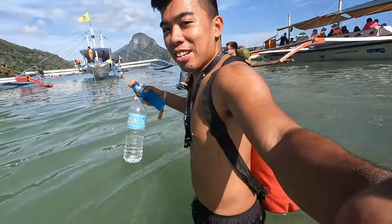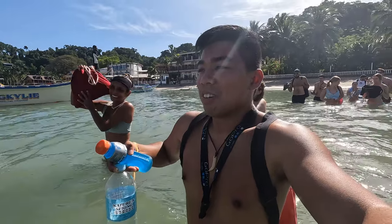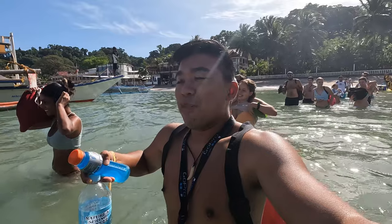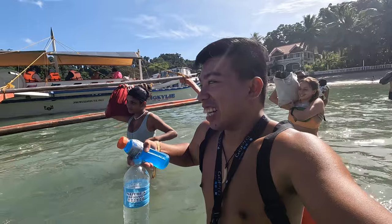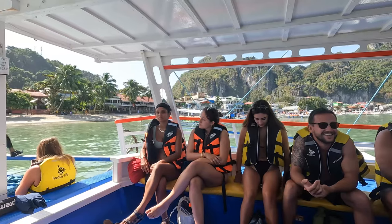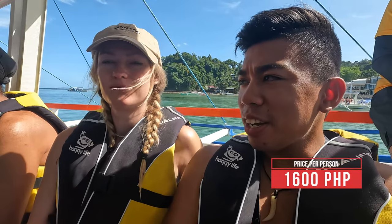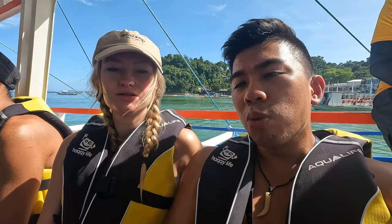We're already walking to the boat — this is how you get there, wading through the water. If I didn't have a waterproof pack, all my stuff would be wet right now. We're boarding and waiting for the official go-ahead to start the tour. How much did it cost? 1,600 per person — not a bad deal at all. It's all inclusive with lunch, and if you book with Haqqy Life, snorkeling gear and masks are included too.